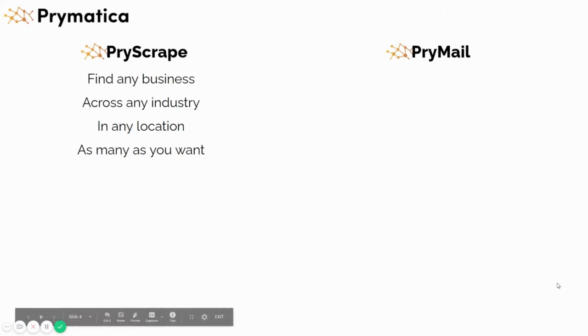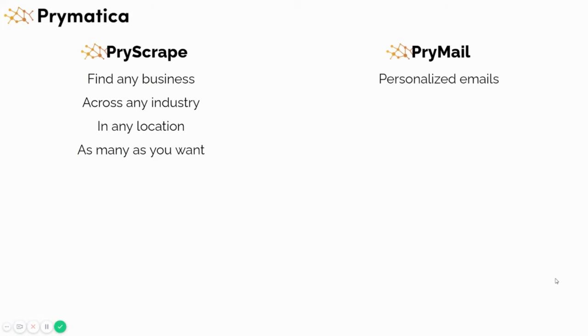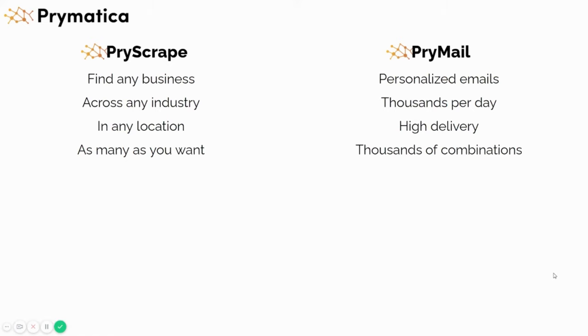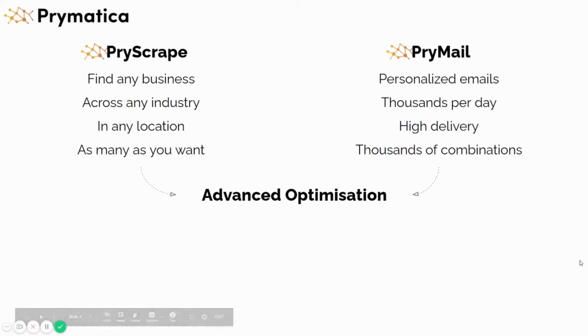The second system is called Primail. Primail is a system that we've built that sends out personalized emails — thousands of these every single day — with extremely high delivery rates and thousands of different combinations. Instead of sending one or two or five different email types, we use our system to combine different types of angles and approaches and literally test out thousands of different combinations. These both feed into a system that optimizes both the scraping side and the sending side.